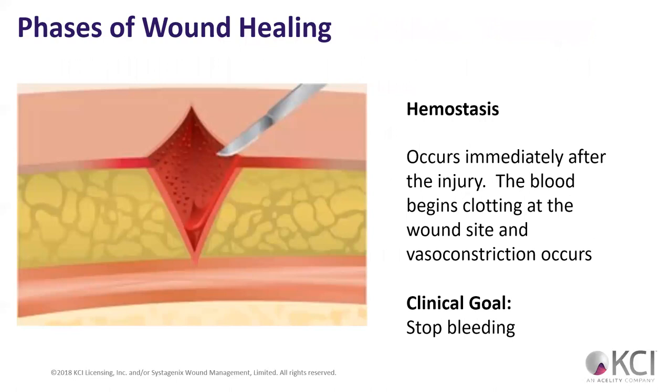So phases of wound healing — KCI likes to cover this. Hemostasis occurs immediately after the injury. Blood begins clotting at the wound site and vasoconstriction occurs — that's the acute phase of wound care.